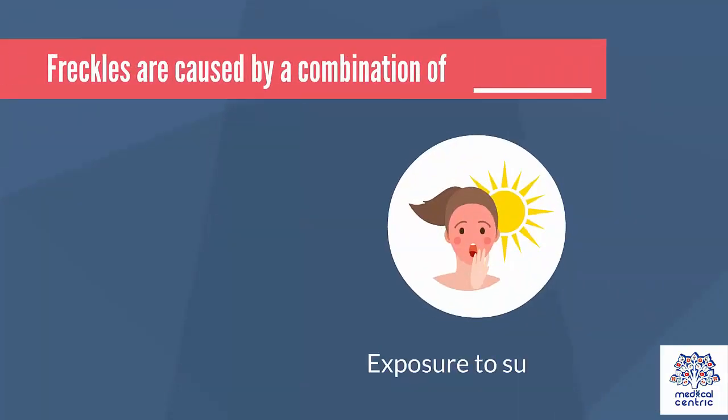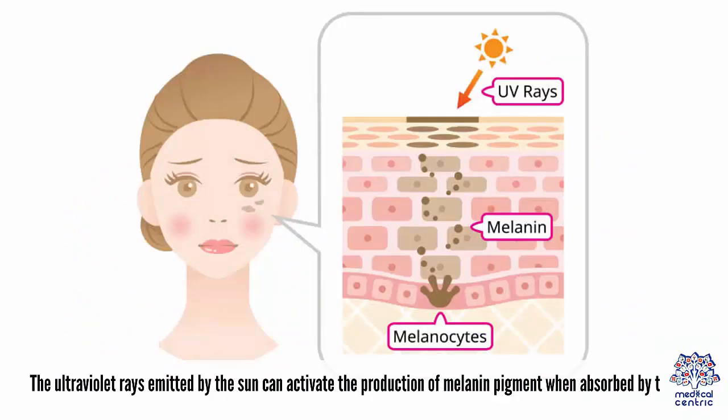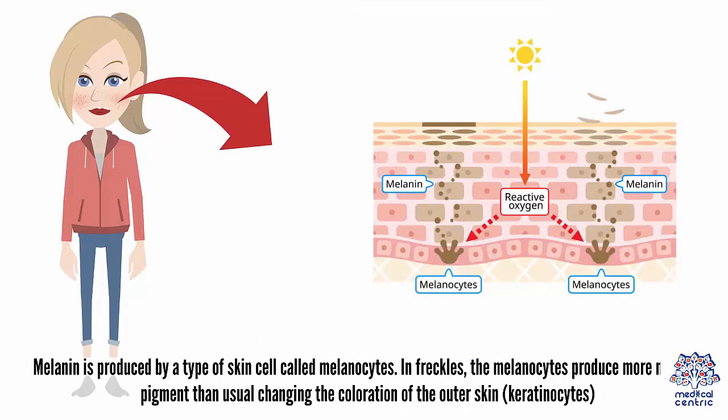Causes: Freckles are caused by a combination of genetic predisposition and exposure to sunlight. The ultraviolet rays emitted by the sun can activate the production of melanin pigment when absorbed by the skin. Melanin is produced by a type of skin cell called melanocytes. In freckles, the melanocytes produce more melanin pigment than usual, changing the coloration of the outer skin, as in keratinocytes.